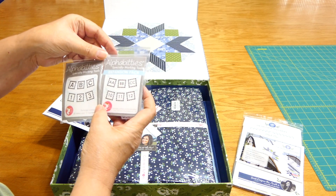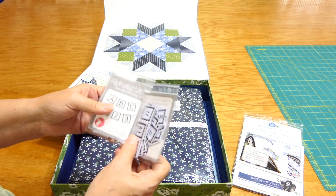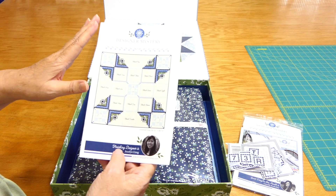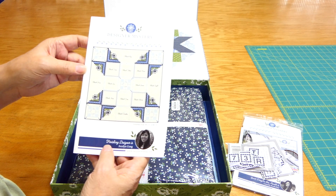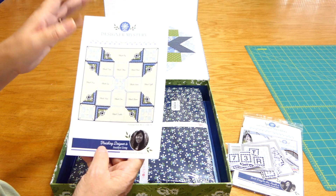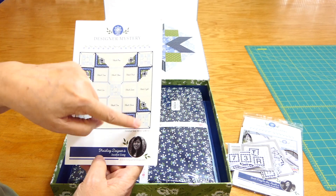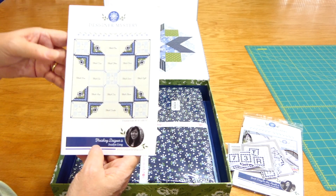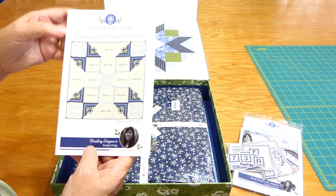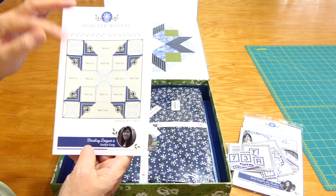Alphabitties help you keep your piles organized and track what piece goes to what block — I've never used these so that will be interesting. Some people don't know what setting blocks and finishing kits are. Where you see this writing, those will be the blocks I get each month. Block one will go in that placement. The blocks on the corners and in the middle — what you saw on top of the box — are setting blocks, as well as these log cabin blocks.